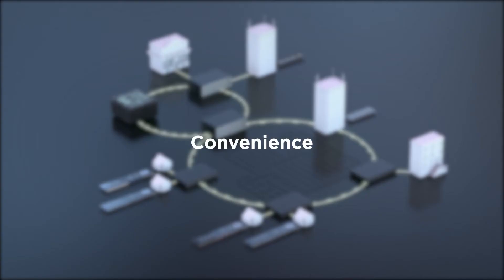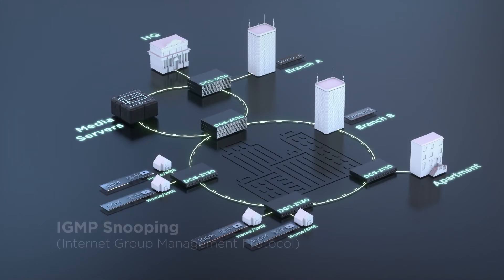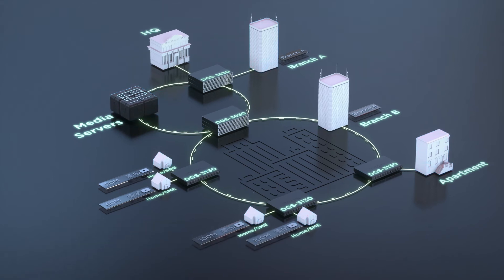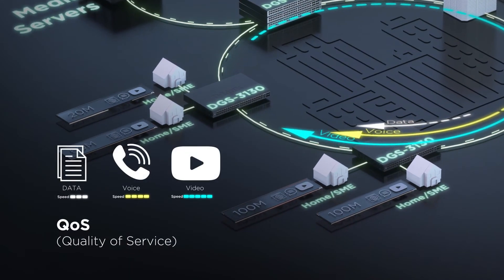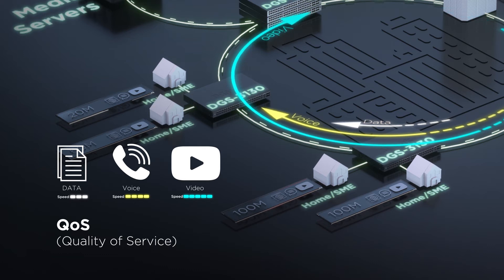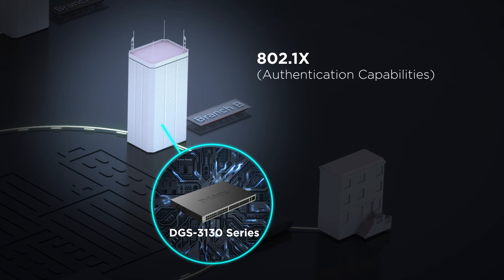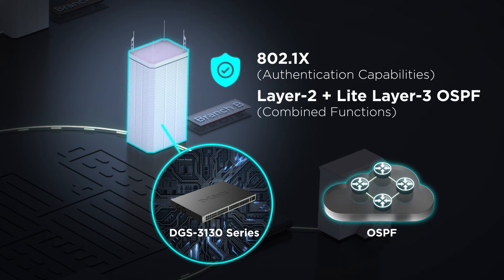The DGS 3130 is designed for convenience. Its IGMP snooping feature facilitates multicast video to subscriber groups, while its quality of service capabilities can assure traffic quality. Its 802.1x authentication makes robust security easier to attain for small businesses, and its combined layer 2 and light layer 3 functions ensure versatility.